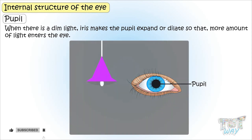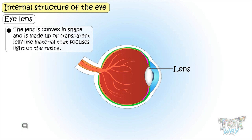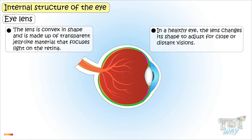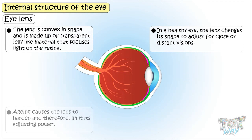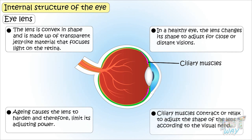The lens is convex in shape and is made up of transparent jelly-like material that focuses light onto the retina. In a healthy eye, the lens changes its shape to adjust for close or distant vision. But as we age, the lens tends to get hardened and its adjusting power is limited. The ring-shaped ciliary muscle surrounds the lens and contracts or relaxes to adjust the shape of the lens according to visual need.